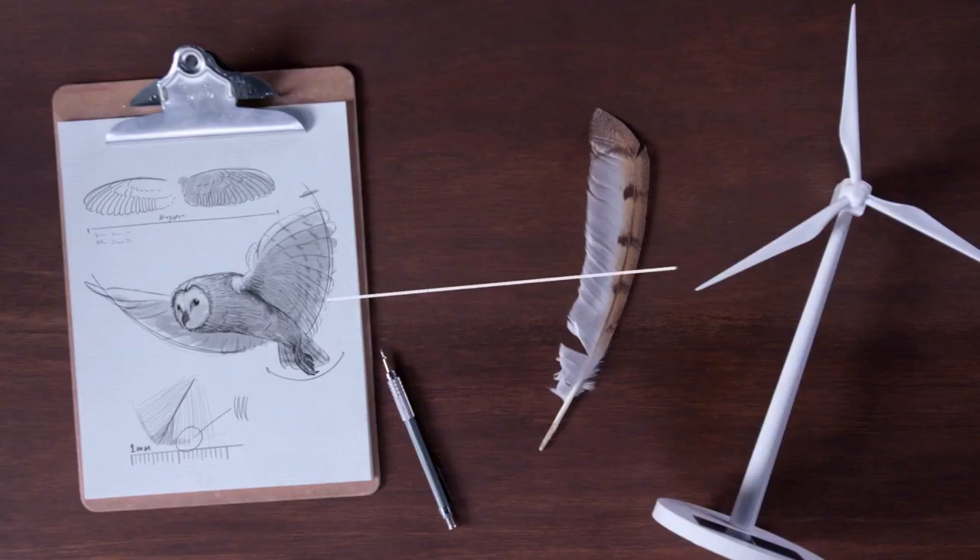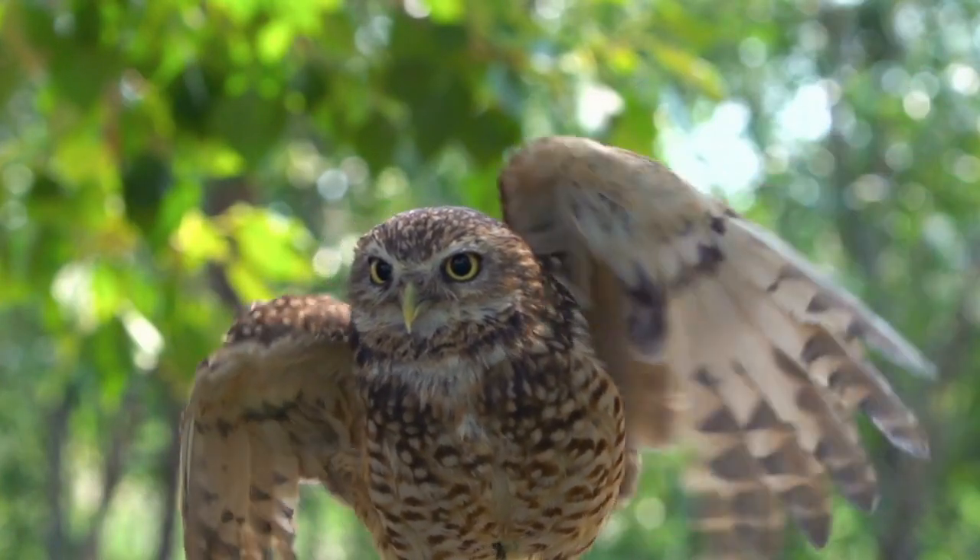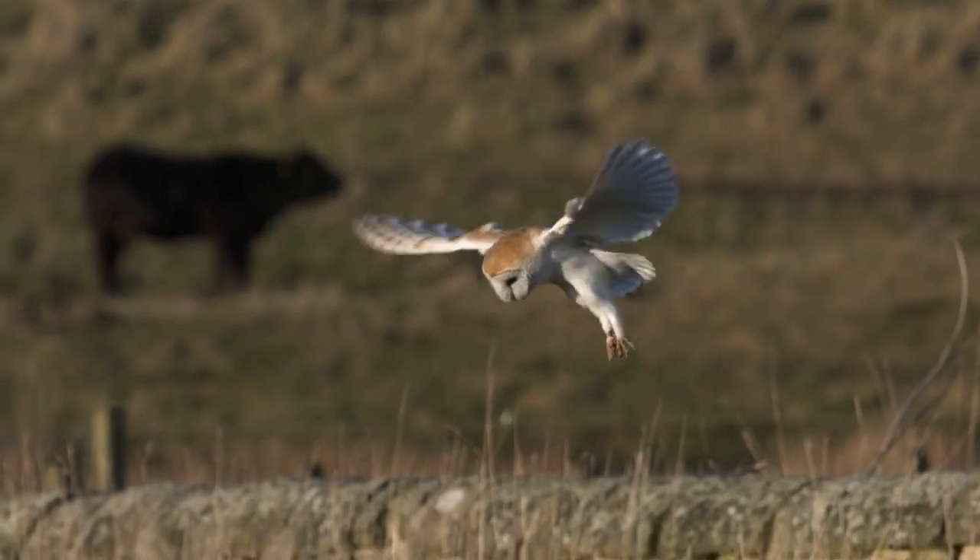Meanwhile, the trailing edge of the wing has a flexible fringe, further dispersing air flow. Nearly all remaining sound is then absorbed by the velvet-like feathers on the owl's wings.